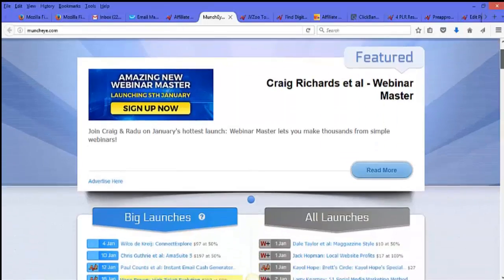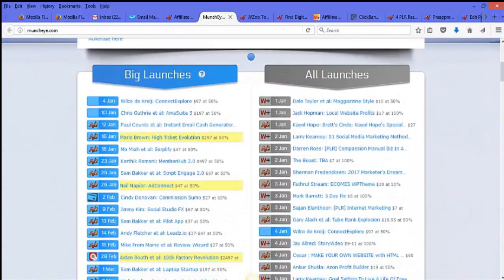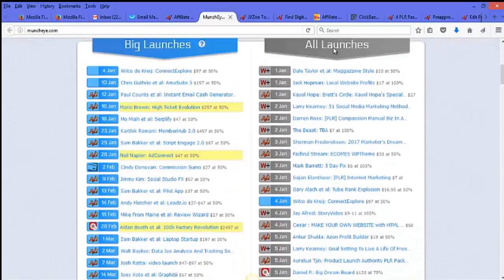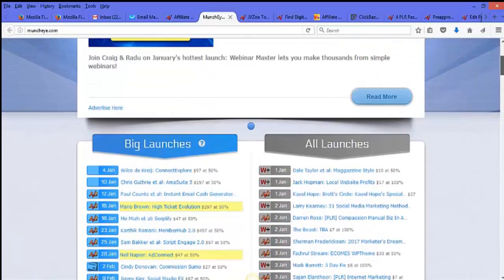On MunchEye you can find the latest launches sorted by date. So today being around January 1st, you can see launches listed for tomorrow and then January 2nd, 3rd, and so on. You can basically pick and choose the products you want to promote here.